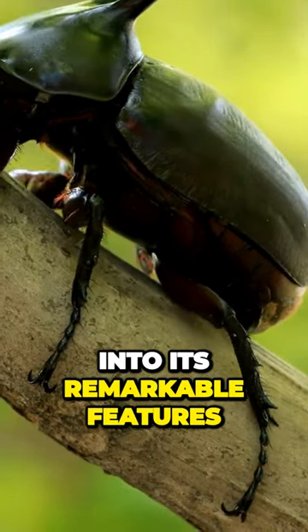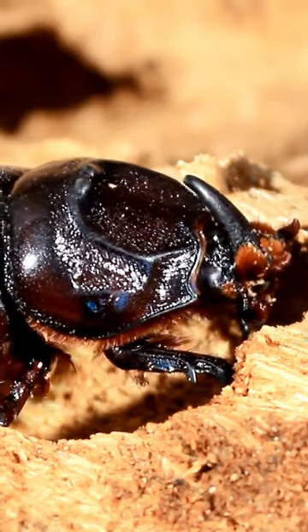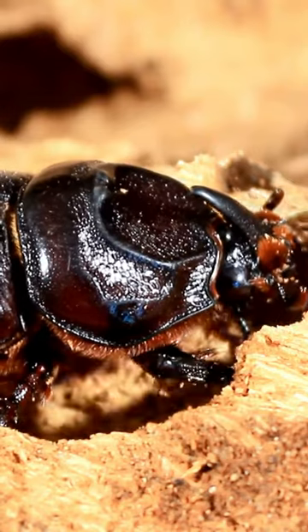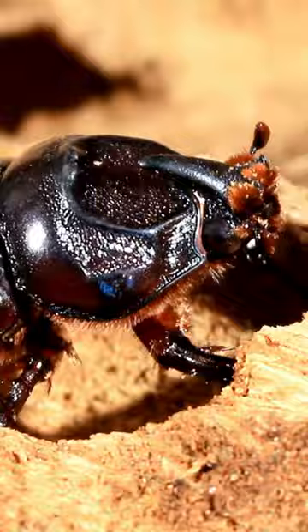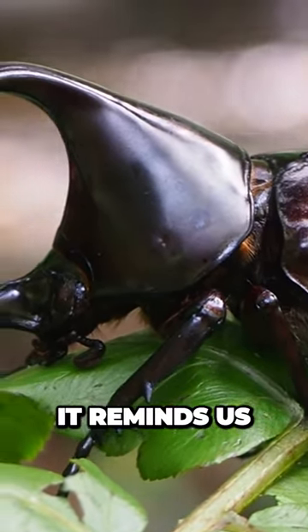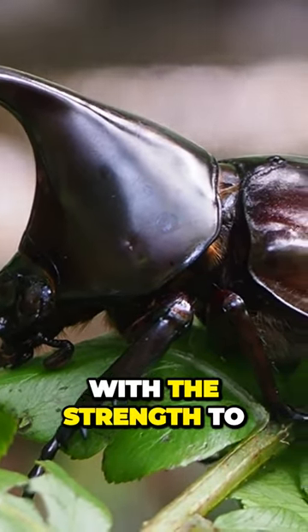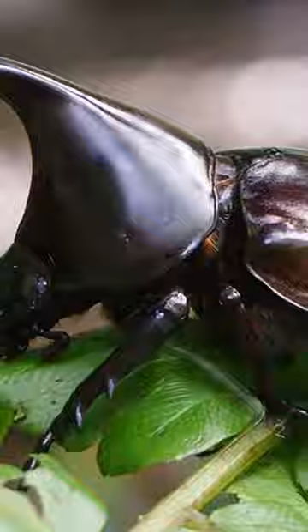Let's delve deeper into its remarkable features and learn about the purpose behind its design. The Hercules Beetle's exoskeleton, with its extraordinary hardness, serves as both protection and support. It reminds us of how God has designed each of us with a purpose and provides us with the strength to face life's challenges.